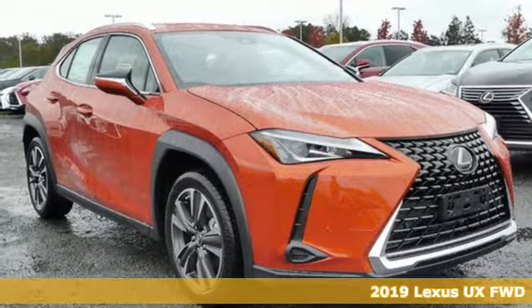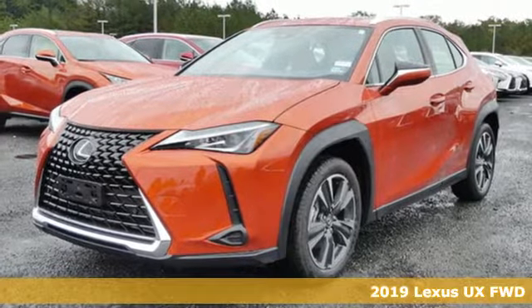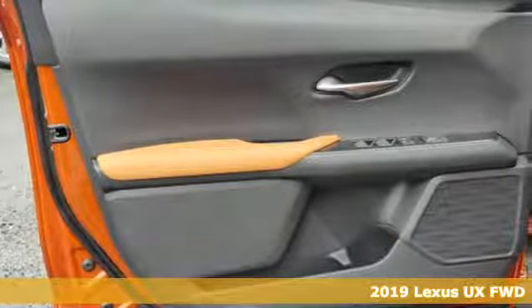Here's a new 2019 Lexus UX. Lexus, a lifestyle that leaves a lasting impression. And with features like these, every drive's a pleasure.